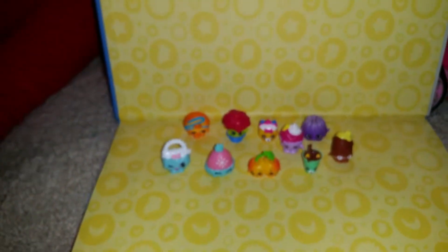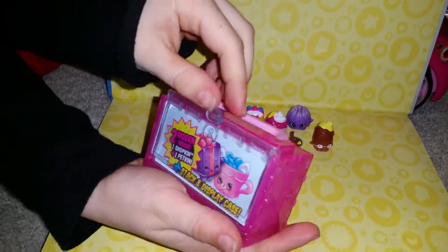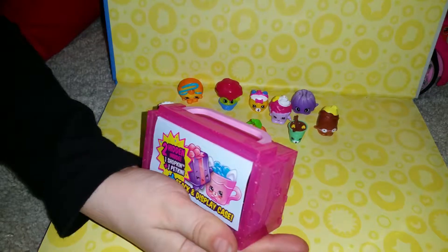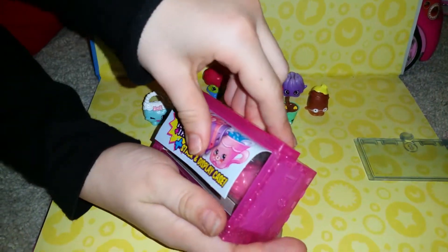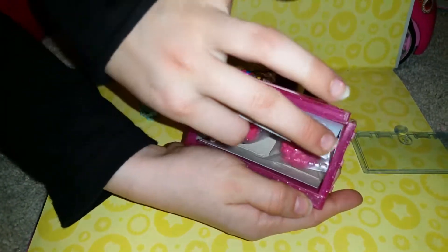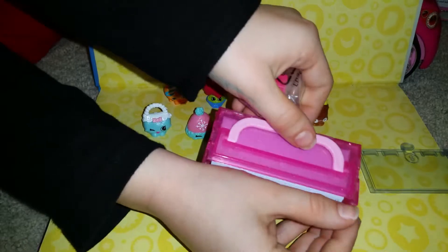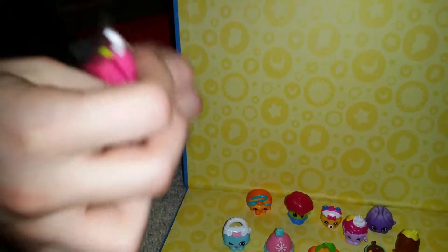Oh yeah, it's got these ones — I always forget that. I'm not looking. Oh, you're not looking. We've got... Ooh! Ooh! That's a nice one.